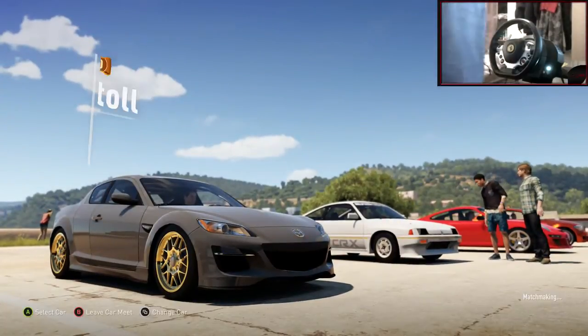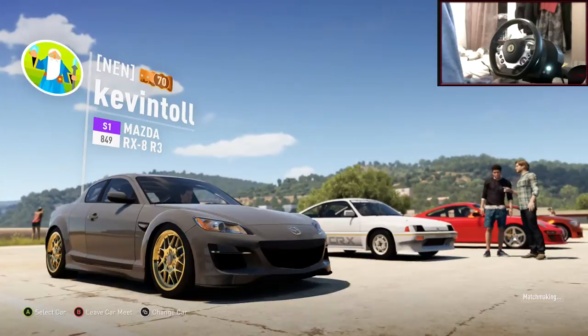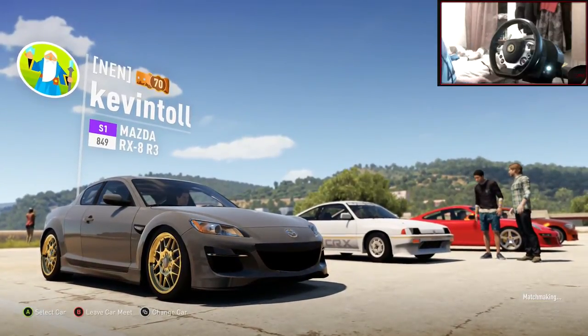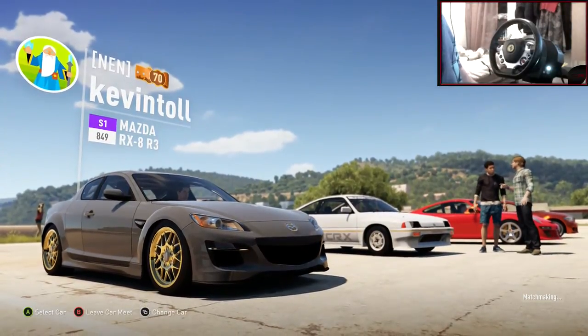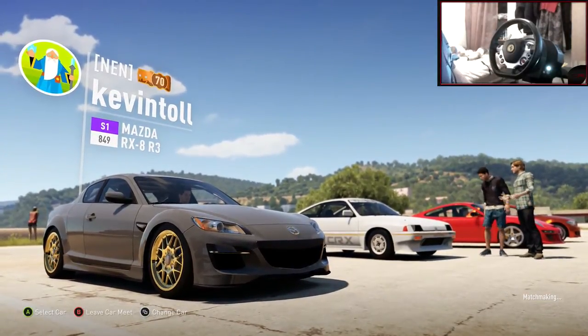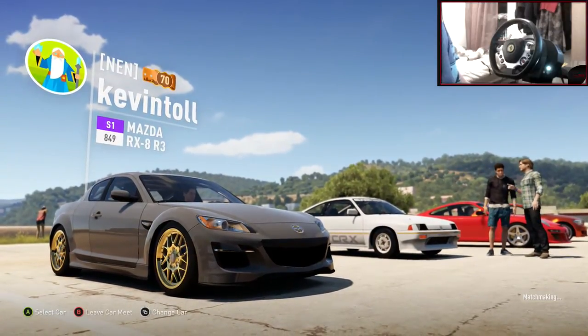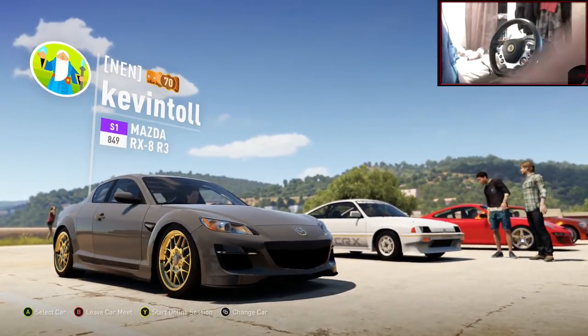Yo, hi guys, Kevin here and welcome back to another car build. We're on the 10th of December — we've done 9 car builds, this will be the 10th. Last episode we made a Mazda RX-8. It's got some gold rims, looks pretty sweet and clean. It drifts very well and is running a four-rotor, so go check that out.